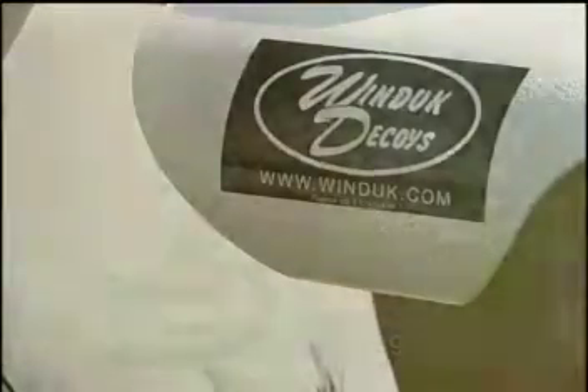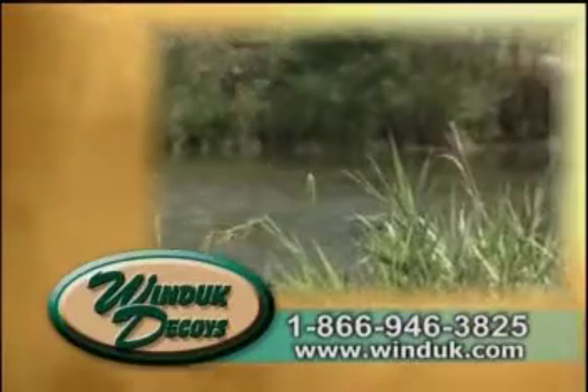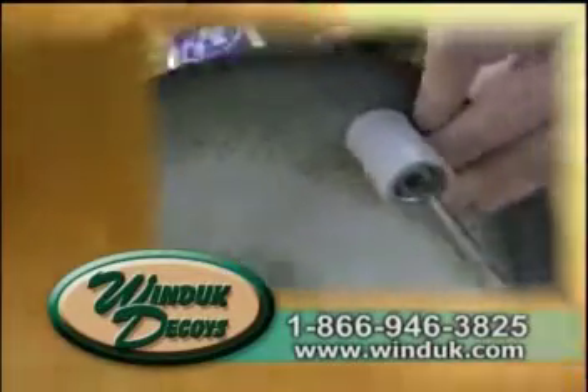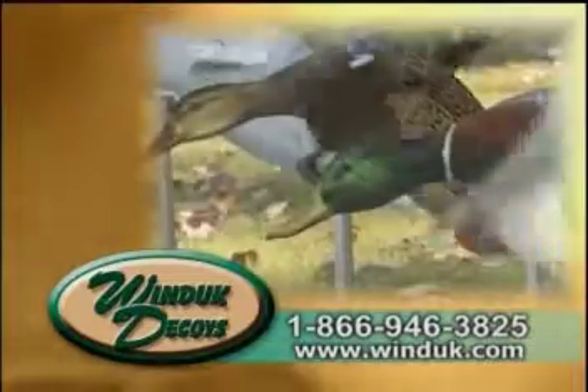Wind Duck Decoys introduces the best wind-powered spinning wing decoy available. The aerodynamic wings work in winds as low as 5 miles an hour, and the wings are a snap to assemble or disassemble for convenient storage. Why worry about dead batteries or faulty belts?